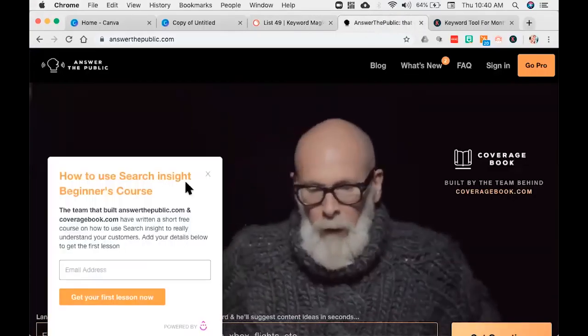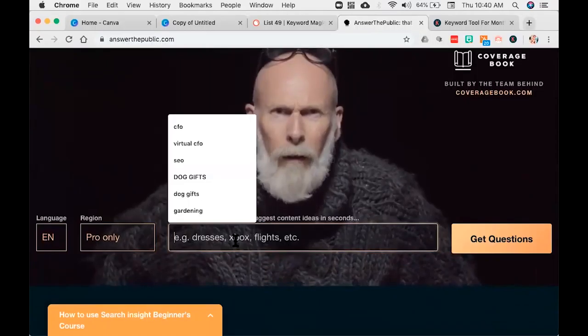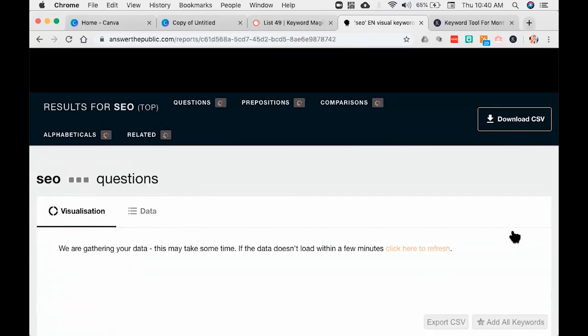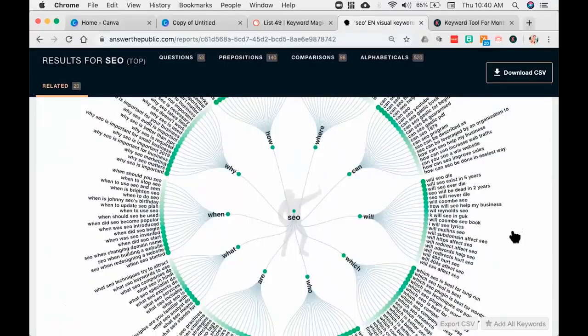The next tool that I absolutely adore is a tool called Answer the Public. It's got this really strange guy with a ridiculously large sweater — I don't really understand that, but it certainly gets your attention. I'm going to come in here and put in 'SEO.' This is a tool where if you put the smaller version of a keyword in, you're going to get a lot more recommendations. As I come down here, I'm going to get questions, prepositions, comparisons, alphabetics, and related. And look at this — whoa! It's showing you all the ways that people think about SEO in this gorgeous graphic.